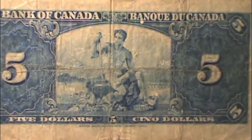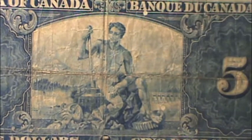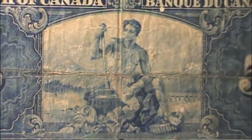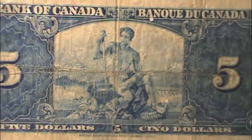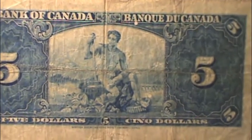A couple little fun facts about this bill. On the back of each bill, it represents a different allegory. This one represented electric power. Each bill represented something different — I believe the $2 represented the agriculture allegory.